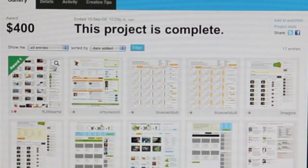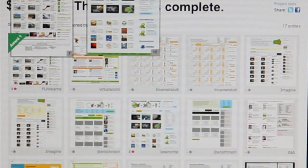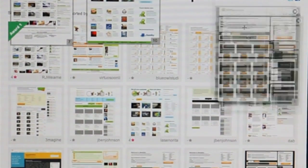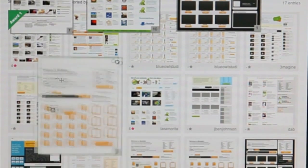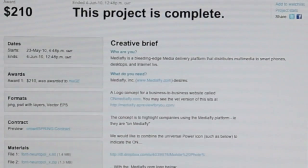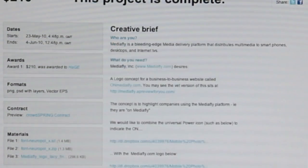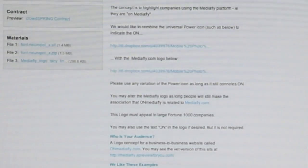We used mostly the system to review the bids as they came in — when people would post new art, we'd take a look and then share the new artwork internally among the team working on the project. We used their tools to go back and forth with the artist on the proofs, then the final revision and payment. It was all very, very simple.